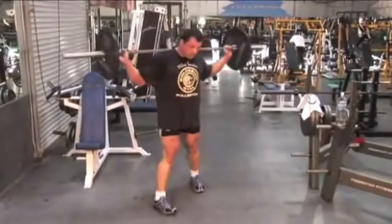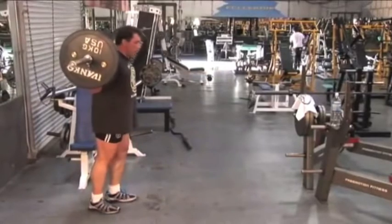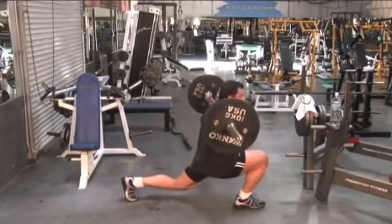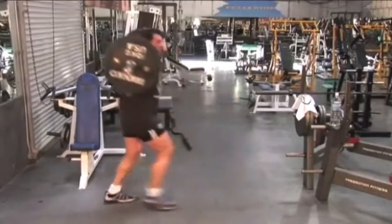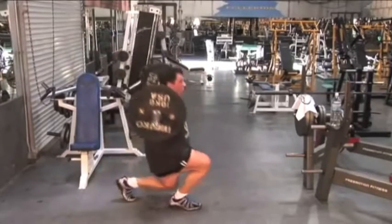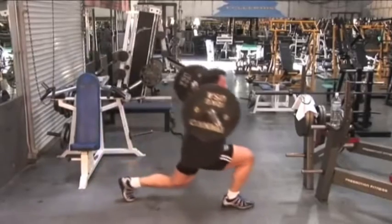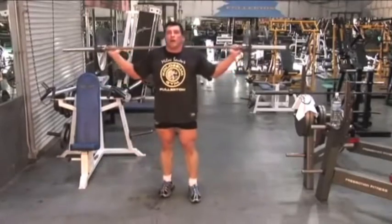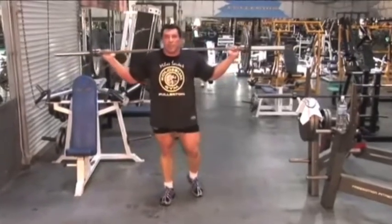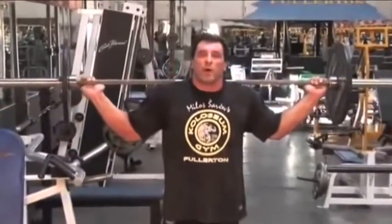I'm going to show you this from the side so you can get the concept. This is a long lunge — all the way down, back is straight, strong push back. I would say that besides squats, which I consider the king of all quadriceps exercises, the lunge is the best overall development for quadriceps, hamstrings, and glutes, so I highly recommend it.